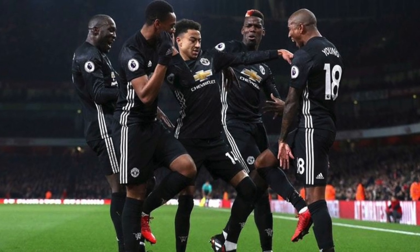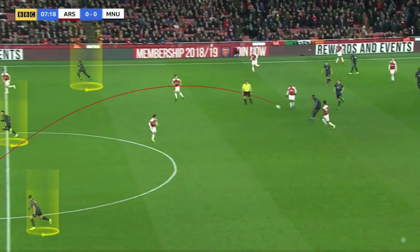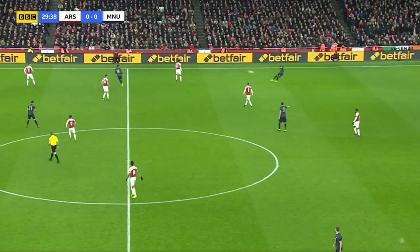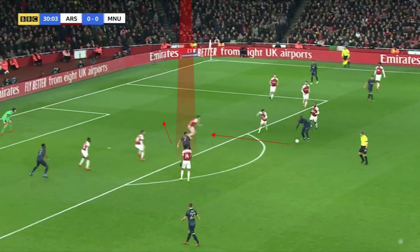Other than that, when United had possession, they mainly looked to play the ball in behind the Arsenal fullbacks. Here's an example of United looking for the space in behind the fullbacks, and again here, United have possession in Arsenal's half and are looking for the space behind the fullbacks. This was also how the first goal was scored — it starts with Young looking for the space in behind the fullback. United are able to continue the attack, and Torreira leaves Lukaku free. Sanchez makes a good run, and United score the opening goal.